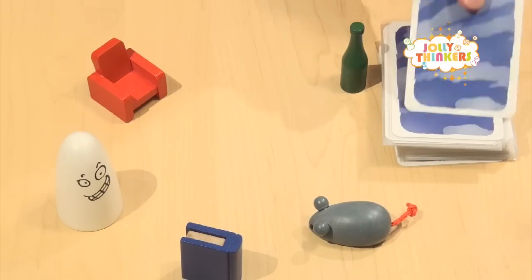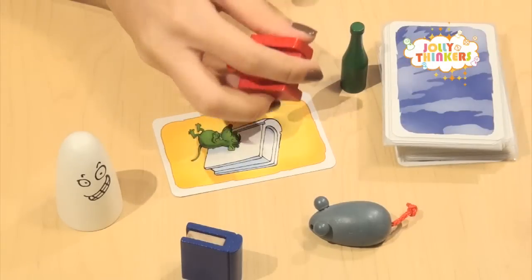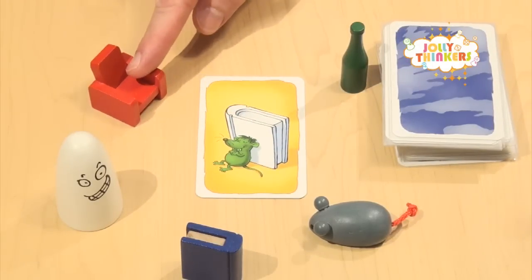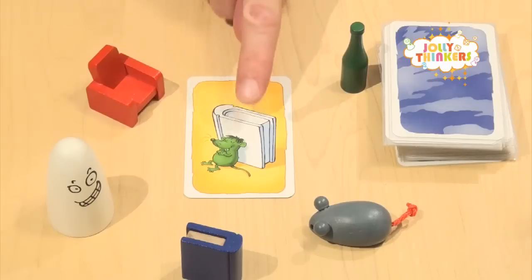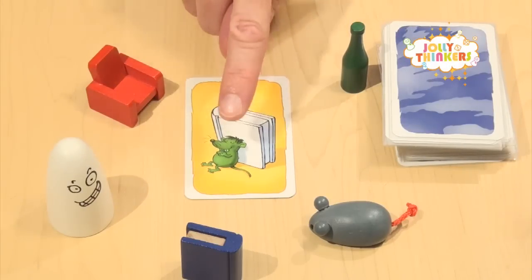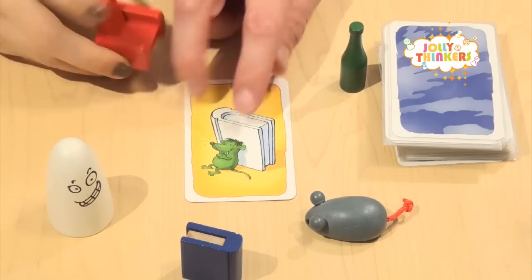Let's look at another card — see if you can be as quick. Can anyone get the answer? Yes, you've got it first! Let's work out why. The red chair is the right answer because we don't grab the white thing which is the ghost, the green thing is there so we don't grab the bottle, we don't grab the book because the book is there, and the mouse is there too — so what's left is the chair.